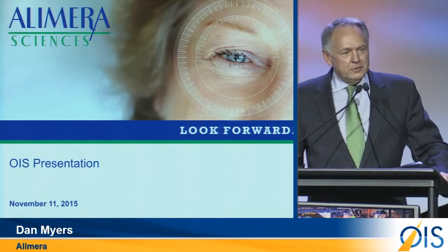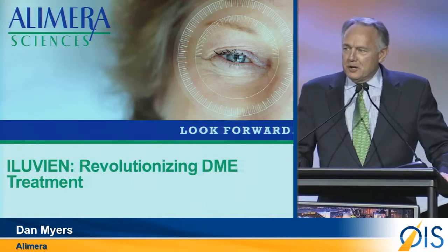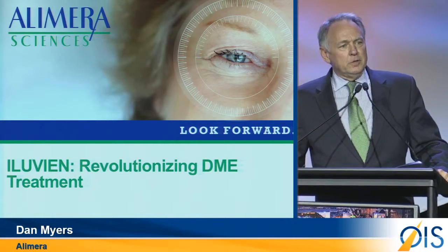For those of you who have heard our story in the past, you know that Alamira Science is dedicated to a commitment to change the paradigm of how we think about, and subsequently treat, diabetic macular edema.